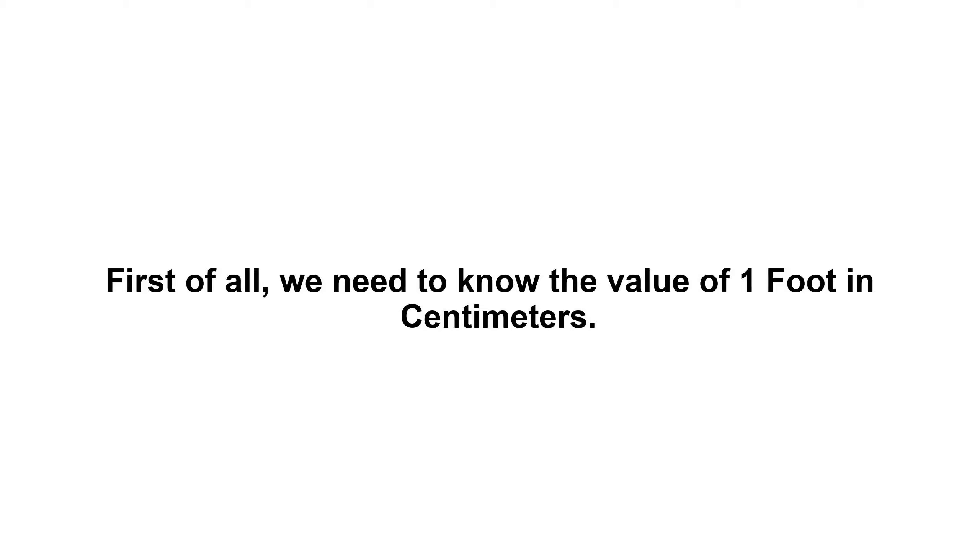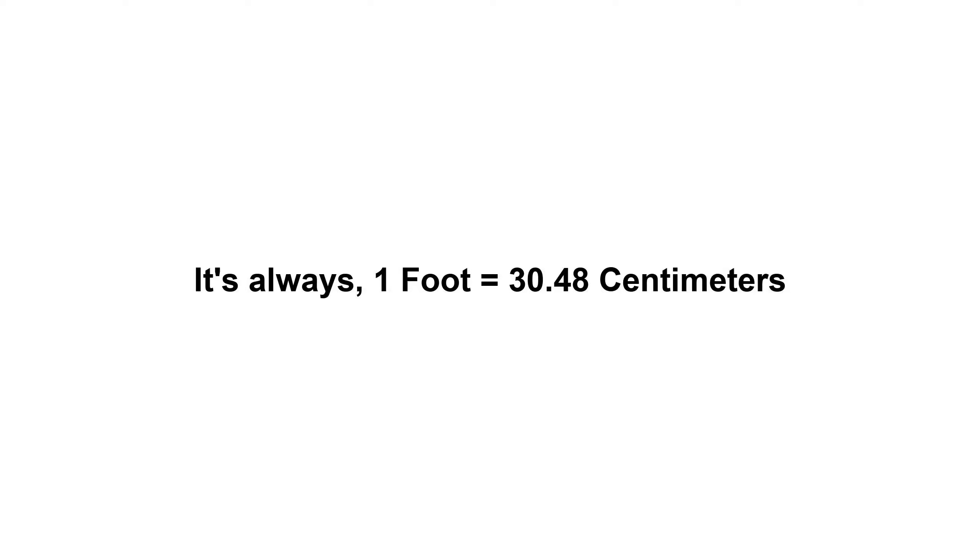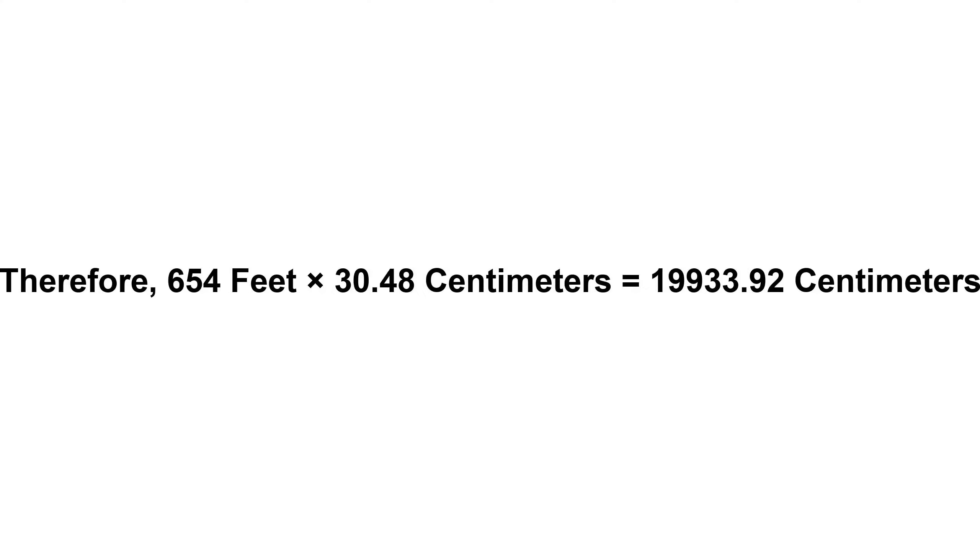654 feet in centimeters. First of all, we need to know the value of one foot in centimeters. One foot equals 30.48 centimeters. Now we have to multiply 30.48 by 654, therefore 654 feet times 30.48 centimeters equals...